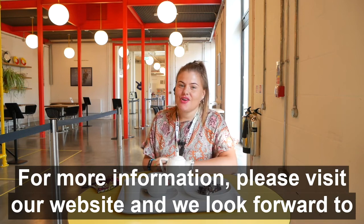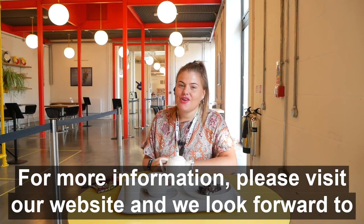For more information, please visit our website, mkgallery.org, and we look forward to seeing you soon.